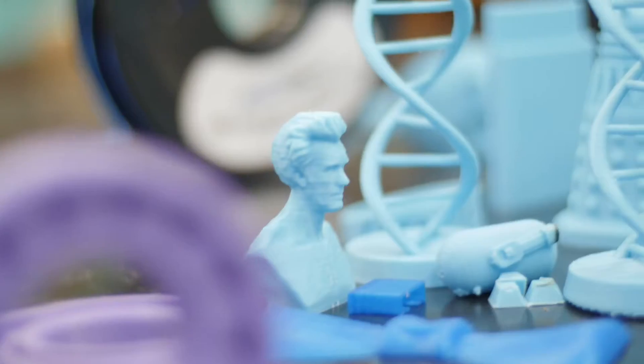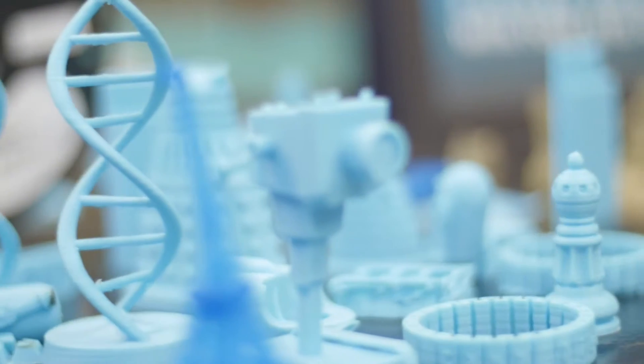They're kind of the craze right now in the science world. Lots of people are talking about them, and something I've realized is a majority of our families have never seen one. They don't even know what one is, and they honestly think that they're priced way outside their price range — and in actuality they're really not.